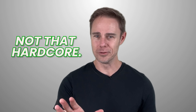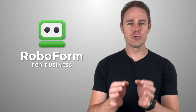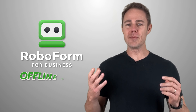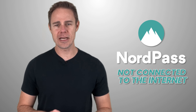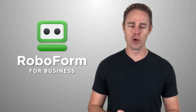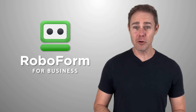RoboForm also offers you the ability to turn off online sync to use your local storage instead. This means that you can use RoboForm in offline mode. NordPass, on the other hand, doesn't even autofill if you're not connected to the internet. You do still have to authenticate and unlock your vault with your master password even if you turn off auto-sync in RoboForm, but it still does the job, and that's good enough for us.